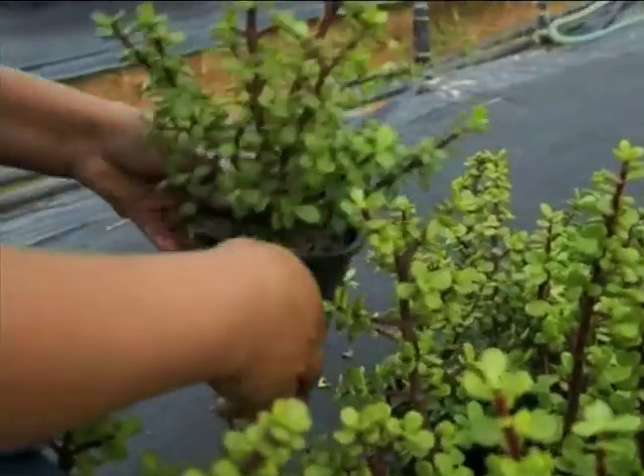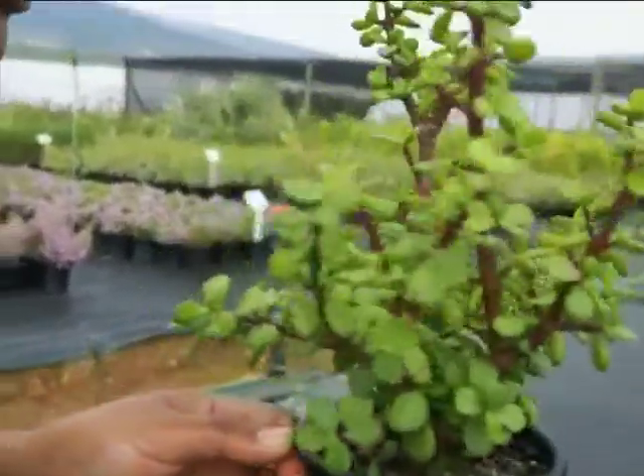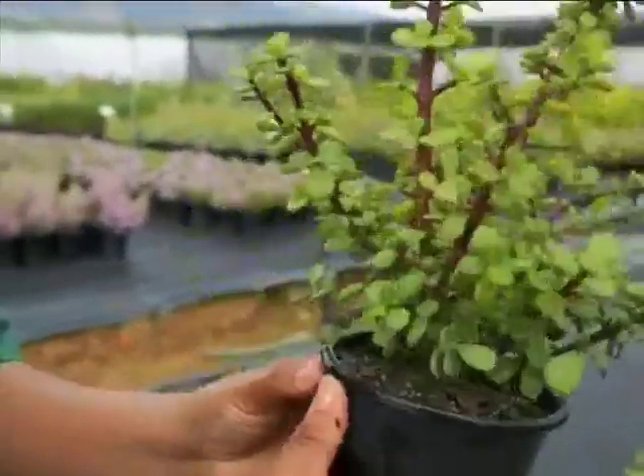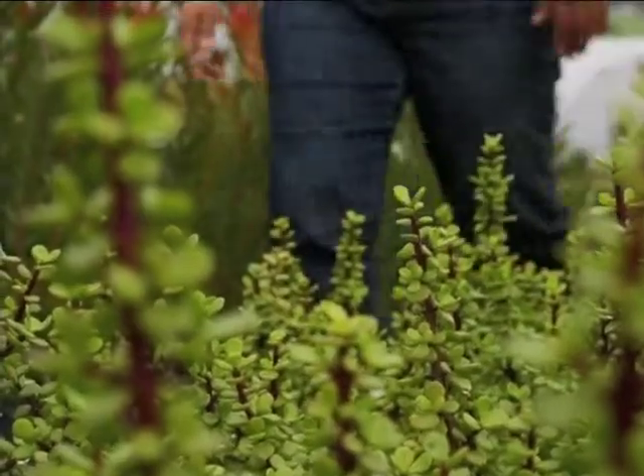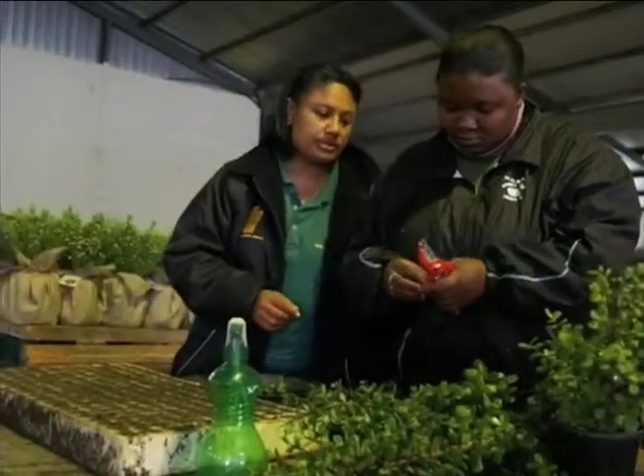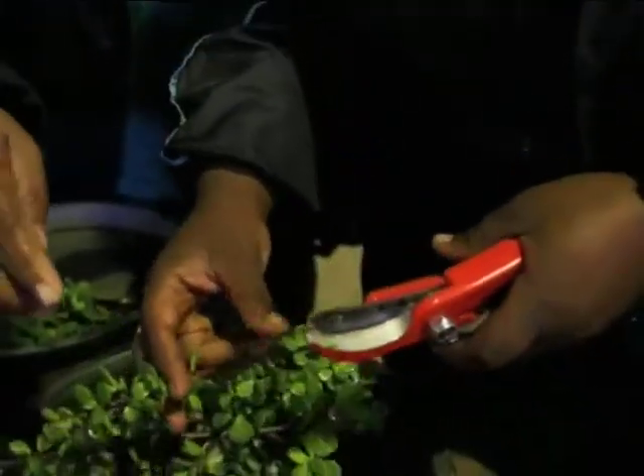How is it grown? Spekboom is very easy to grow — it's part of the succulent family, so it doesn't use a lot of water and can grow almost anywhere. You can easily take a cutting, put it in the ground, and it will root very easily. Because it is a succulent plant, commercial farmers can use it as a firebreak, and a lot of animals like to eat it as well.